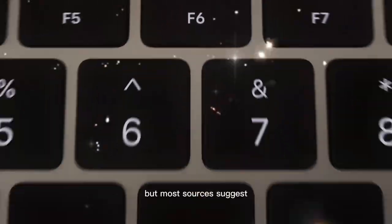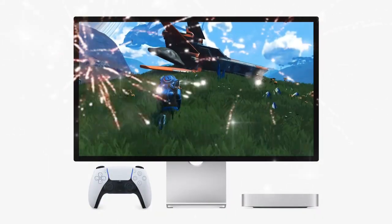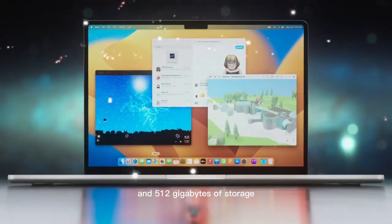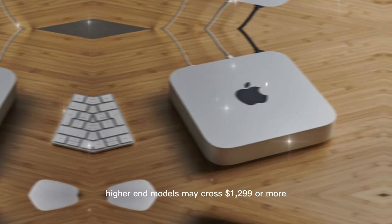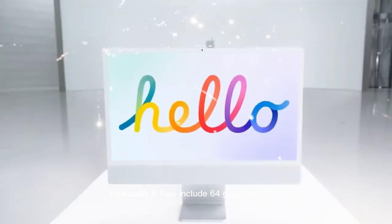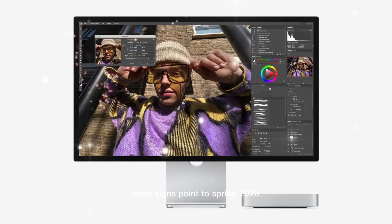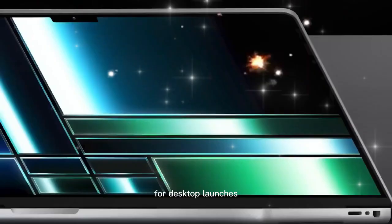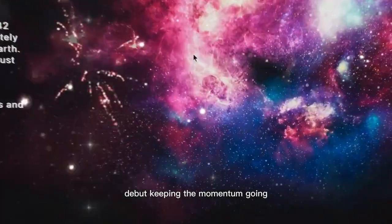Pricing is still speculative, but most sources suggest the Mac Mini M5 will start at $799. If the base model truly includes 16 gigabytes of RAM and 512 gigabytes of storage, that would make it one of the best deals in Apple's lineup. Higher-end models may cross $1,299 or more, especially with 64 gigabytes of RAM or maxed-out GPUs. Most signs point to a spring 2026 launch — likely March — aligning with Apple's usual cadence for desktop launches, just weeks after the M5 MacBook Air's debut.